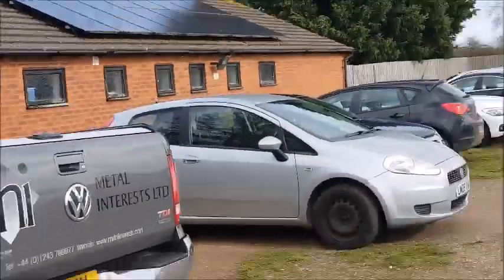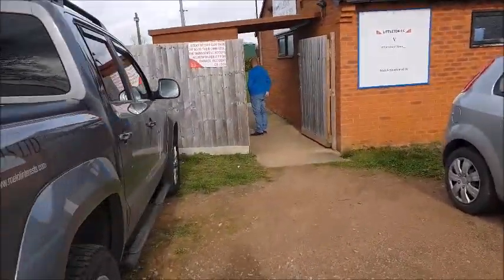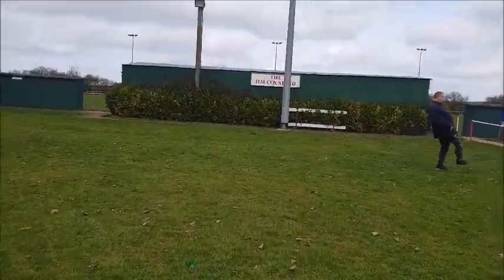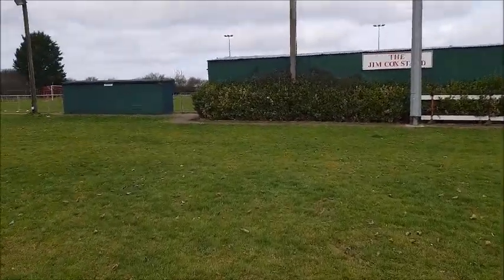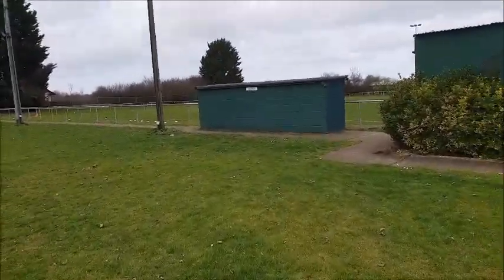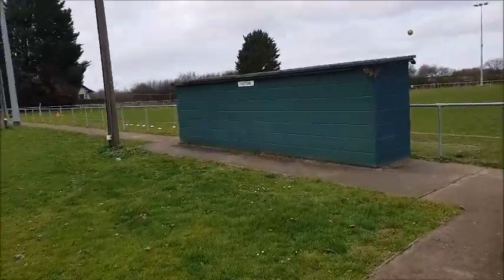Just coming up to the turnstile now. There's the turnstile, I've just come through - had a nice welcome there. The Jimcock Stand is in front of me and I'll take you a little walk around. The visitors' dugout is in a nice green concrete block.